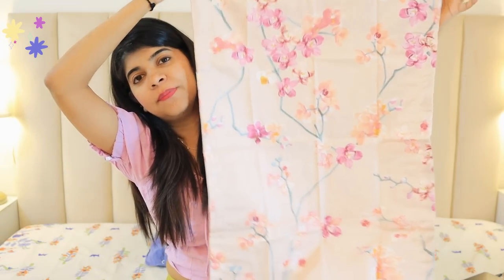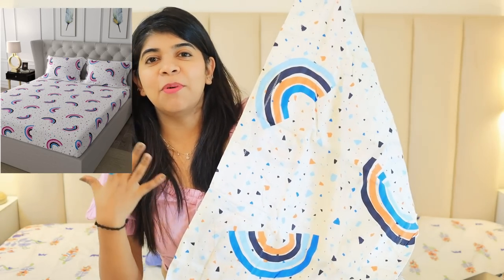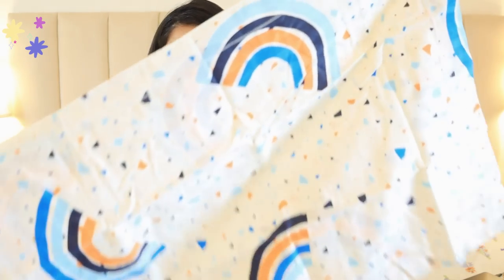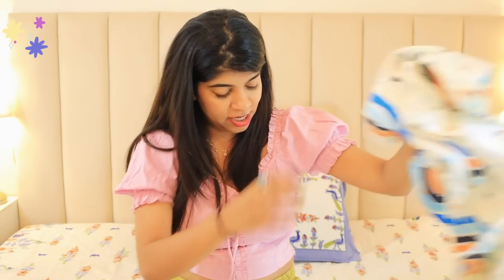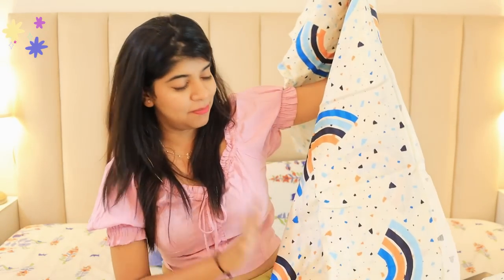This is the pillow cover for that bed sheet. Now coming to the next bed sheet — this is from the brand Urban Space and I am trying it for the first time. It looks very cute. It is white and you can see blue, orange, and dark blue on it. I really like it. It looks like a rainbow type design — almost like a kindergarten bed sheet effect, but it looks really good. It is quite cute and charming.